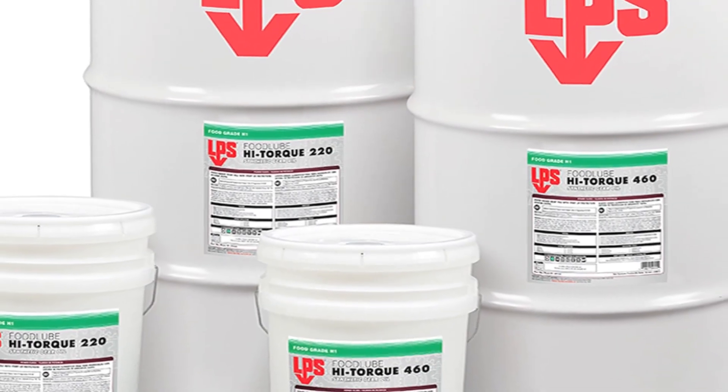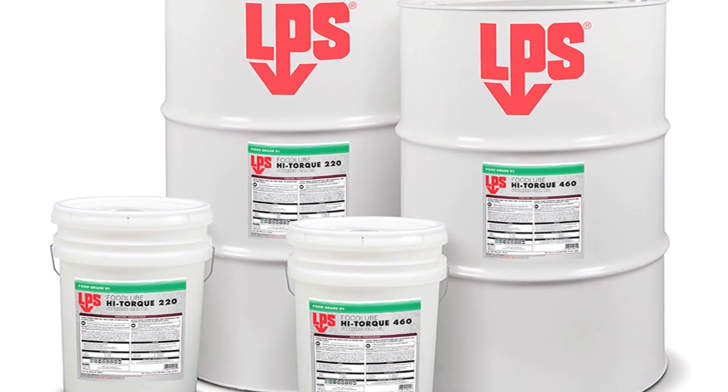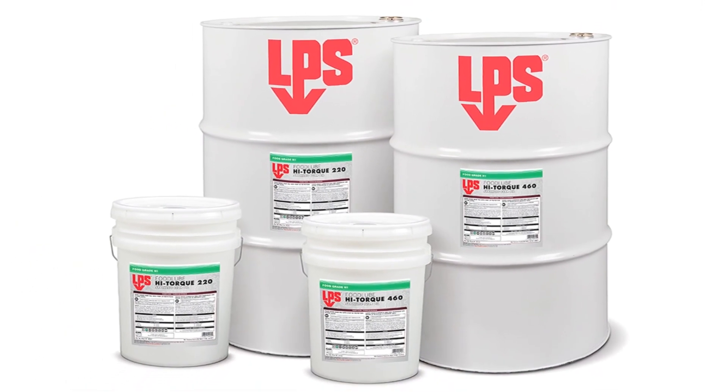LPS is excited to introduce our new line of fully synthetic, food-safe gear oils engineered with our unique startup protection system.